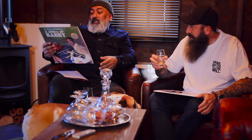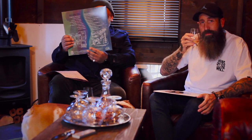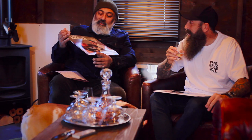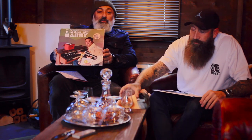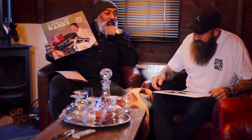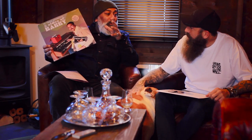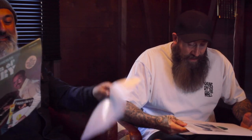Vinyl is suddenly becoming a big thing again. We're going to be planting five to seven copies around the country in charity shops. They'll have a golden ticket inside - we'll put out postcards with clues of where these charity shops are. You've got to go find them, and there'll be prizes if you win. You get quite a lot for your money.